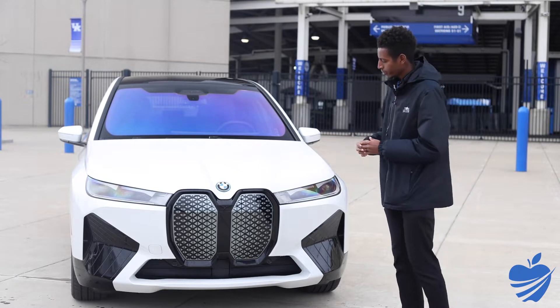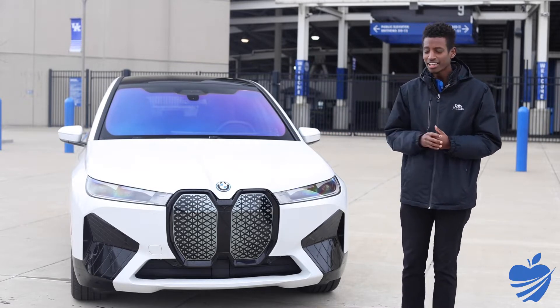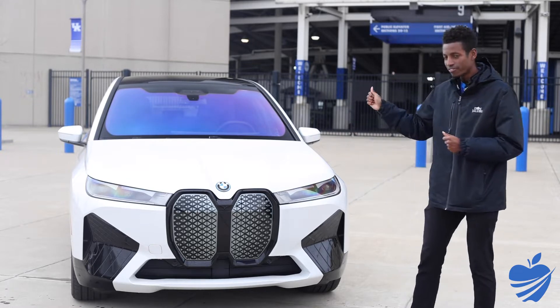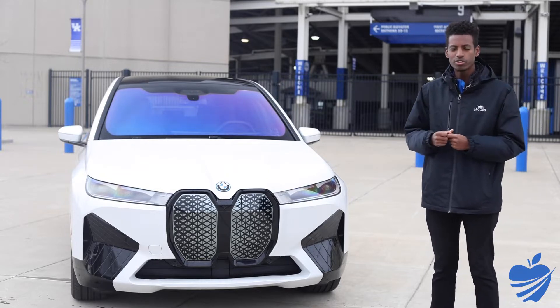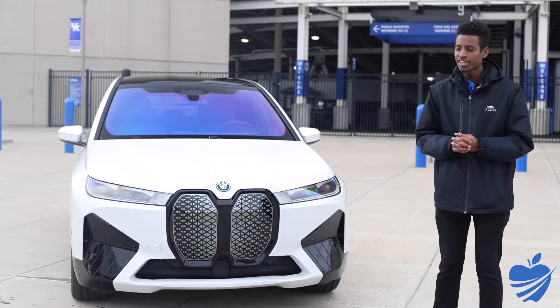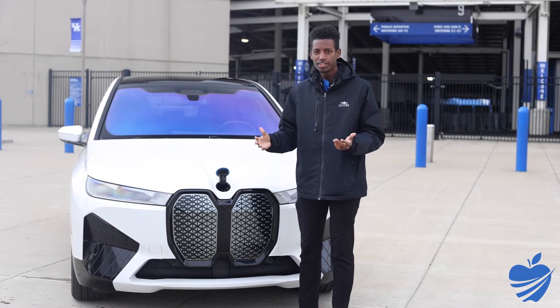The front grille here is self-healing — if you get small rock chips, you just leave it in the sunlight and the chip will go away with some heat. That's a neat feature and the first time we've seen it on a BMW. Full LED headlights on the front, and obviously it doesn't need a big grille — there's just a little bit of cooling that needs to happen for the battery. The only thing visible under the hood is the logo pops out for your washer fluid.